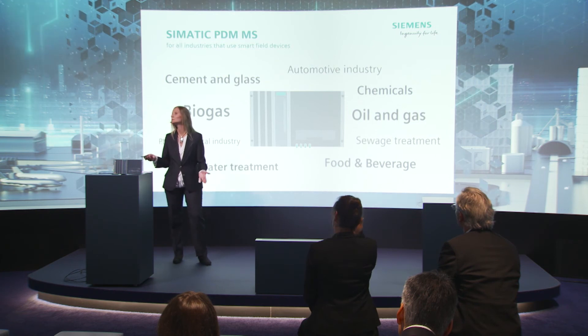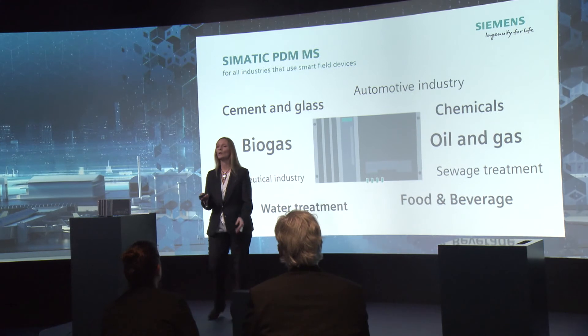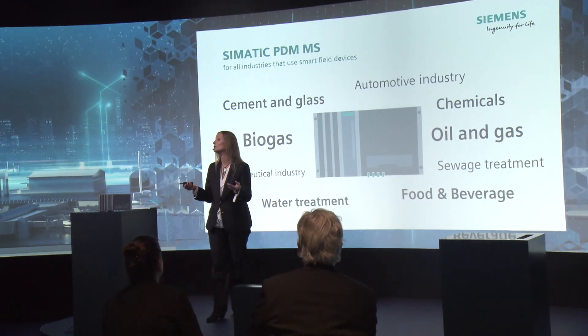And where can this small station be used? It can be used everywhere you find intelligent field devices. That could be in most process industries like chemicals, pharmaceuticals, paper and glass. But you also find field devices in many other sectors — for example, in the automotive industry within painting lines, within hybrid industries, and also in the field of SCADA.